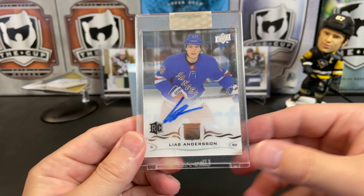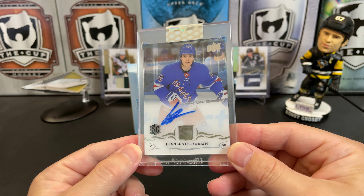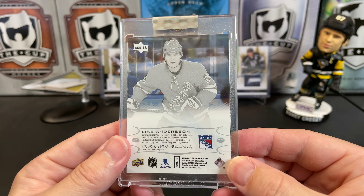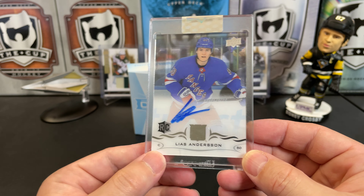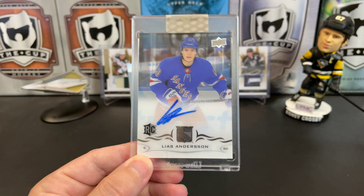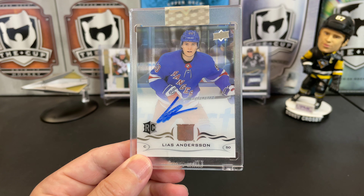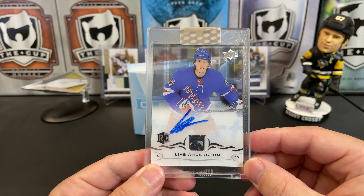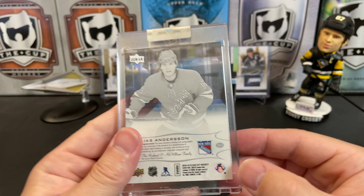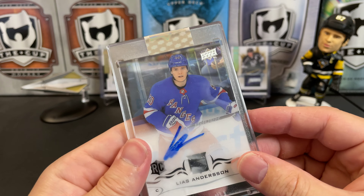It is a Leas Anderson Clear Cut auto. Leas Anderson for the Rangers — I'm not even sure if he's still in the NHL, you can leave me a comment below. Yeah, Leas Anderson. Sometimes you hit a home run, sometimes you don't. So there you have it.